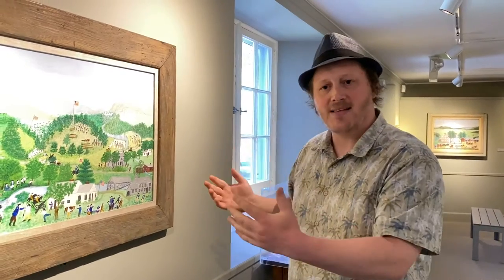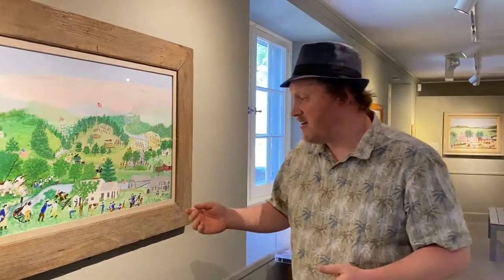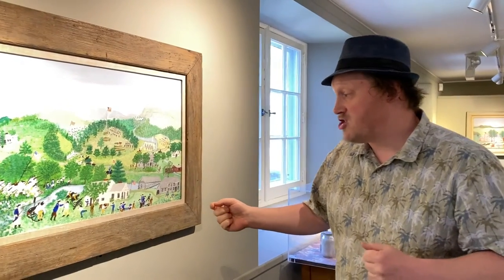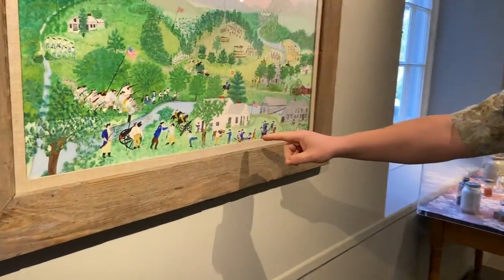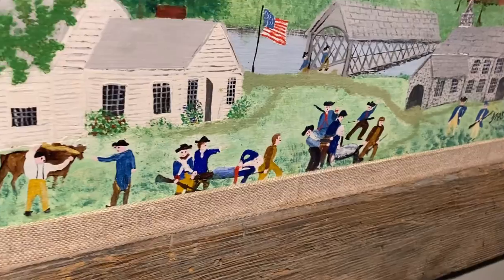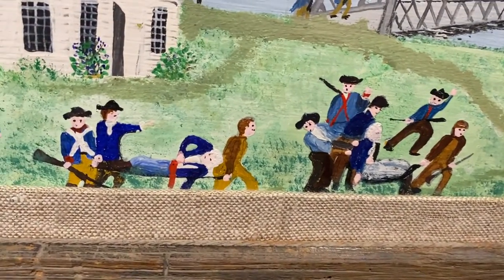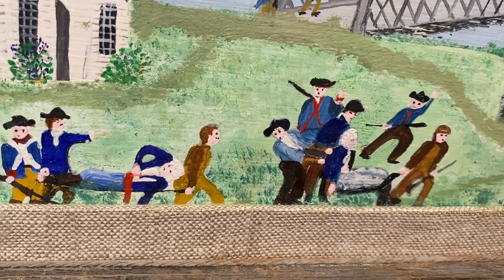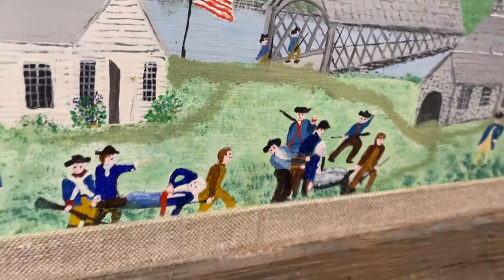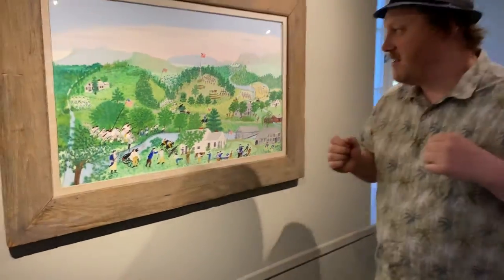Grandma Moses grew up and lived not far from the battle. She knew the landscape. She had heard and studied the history of it. She actually probably came to the museum — she often borrowed imagery from other paintings in her work. You can see this little group of figures carrying a couple of people on cots; this is actually based on a painting in our museum collection by Leroy Williams. Moses probably came here, visited the museum, studied the Battle of Bennington, and borrowed directly from that painting.